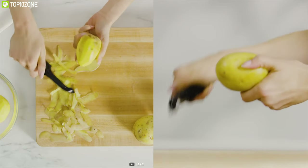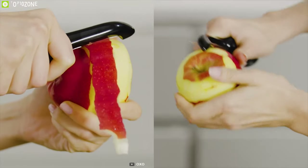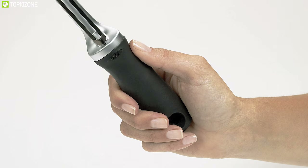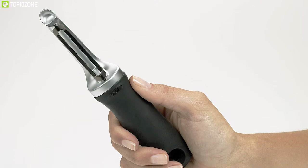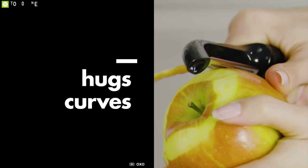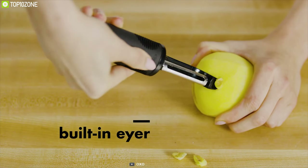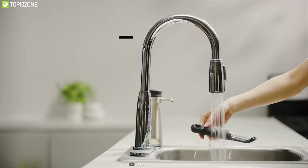This swivel peeler lets you peel off any vegetables efficiently and offers superior control while peeling delicate fruits and hard vegetables, ensuring beauty with taste in your cooking. Its sharp tip easily removes blemishes in one scoop, and it is dishwasher safe for a hassle-free user experience.